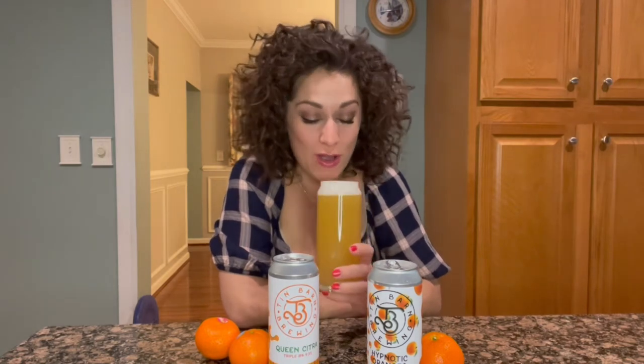It would be great if you commented below because I was wrong. Very nice head on this beauty, and you can see it has that gorgeous hazy appearance that we love from the New England style IPAs.